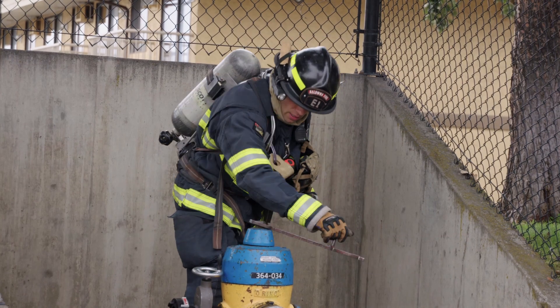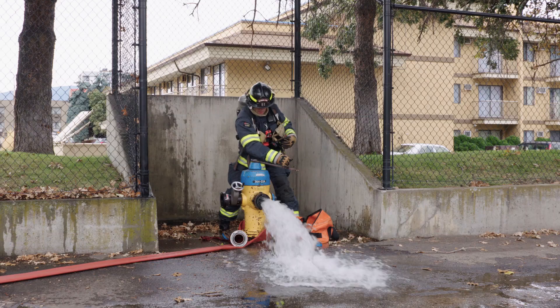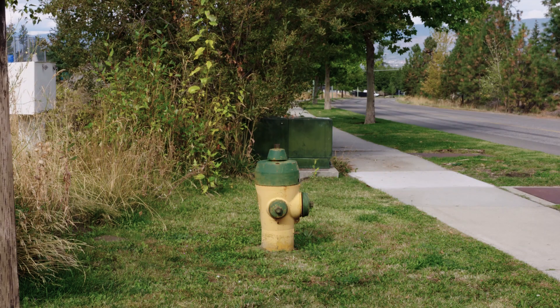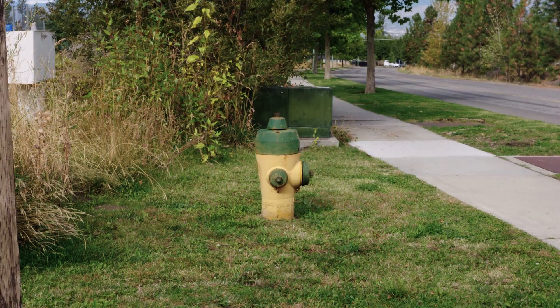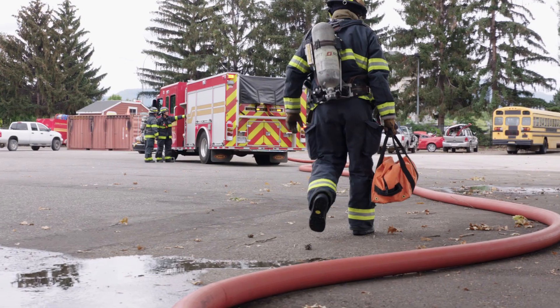Fire hydrants are the lifeline for the firefighter. Everybody drives by a hydrant — it's a piece of metal sitting there. I've seen people park in front of them, I've seen people paint them. The reality is it's our lifeblood. It's going to ensure that our firefighters are going to go home at the end of the day.